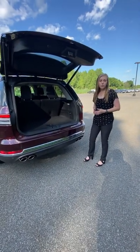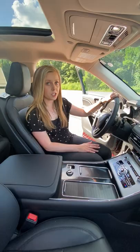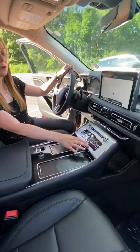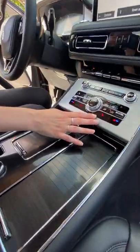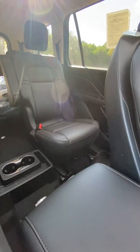The Aviator comes standard with third row powerfold seats. This Aviator also features the Elements Package, which gives you the heated steering wheel in addition to the heated seats that are standard. Regardless of if you're in the front or in the back, you get to travel in comfort.